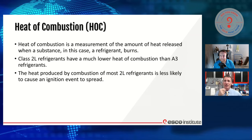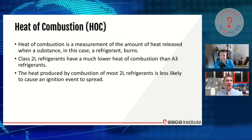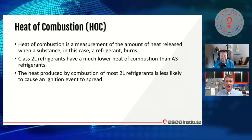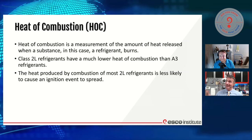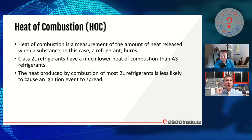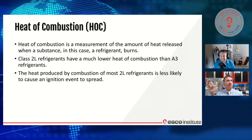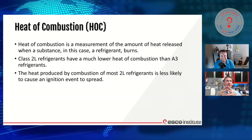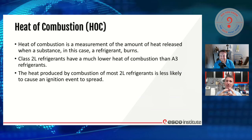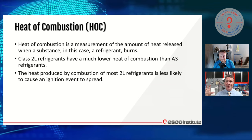When we start talking about how much heat it takes to do that, there's a term you're going to start hearing more of called the heat of combustion. You might have seen this in a fuel combustion class — it's one of the components we have to have. Heat of combustion is a measurement of the amount of heat released when a substance burns. Different chemicals and fuels produce different amounts of heat. We always talk about that in natural gas and LP, but we don't talk about it for other burnable things.